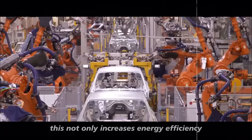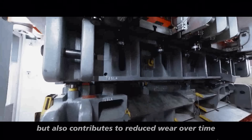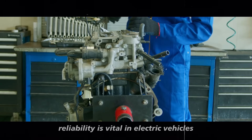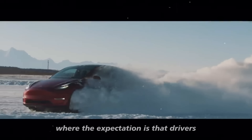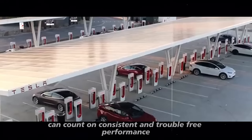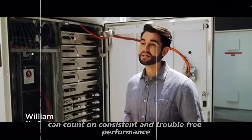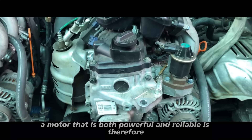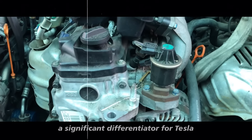This not only increases energy efficiency but also contributes to reduced wear over time. Reliability is vital in electric vehicles, where drivers expect consistent and trouble-free performance. A motor that is both powerful and reliable is therefore a significant differentiator for Tesla,